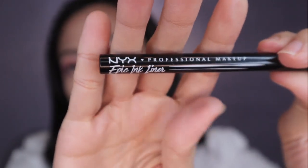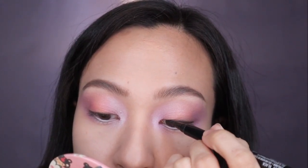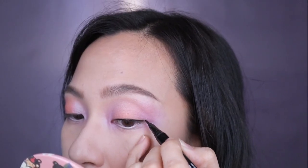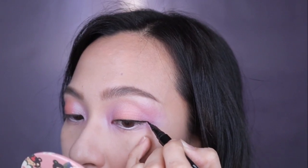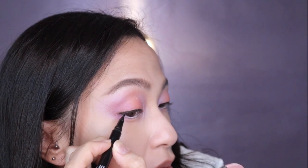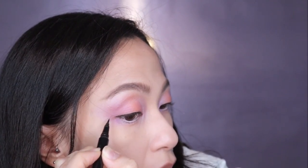I'm going to use a liquid liner to create a super thin line on my lashes, just to define it even more and create the tiniest, tiniest wing ever. I'm also doing this because the falsies that I'll be using have a black band, so this should cover it a little bit.